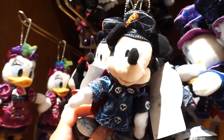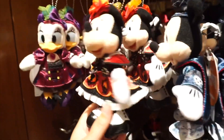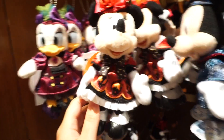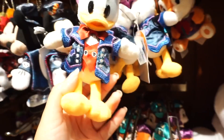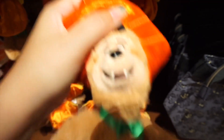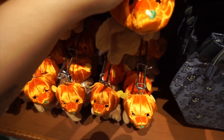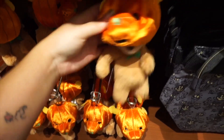Here are some of the plush keychains. There's Nicky, Daisy — oh, Minnie's dress is really cute — Donald. And these down here, I'm kind of curious about these. It's a country bear. That's cute.